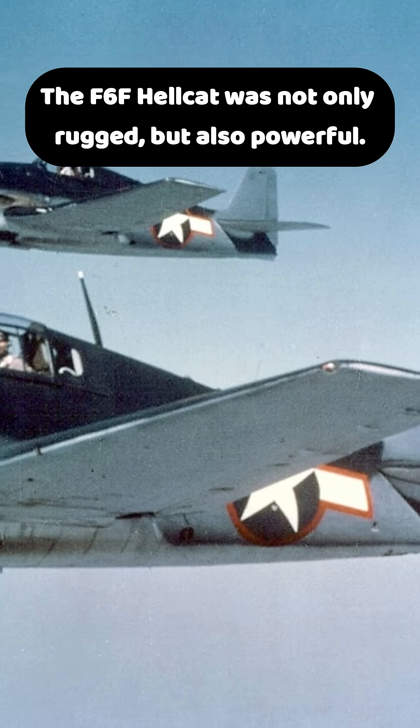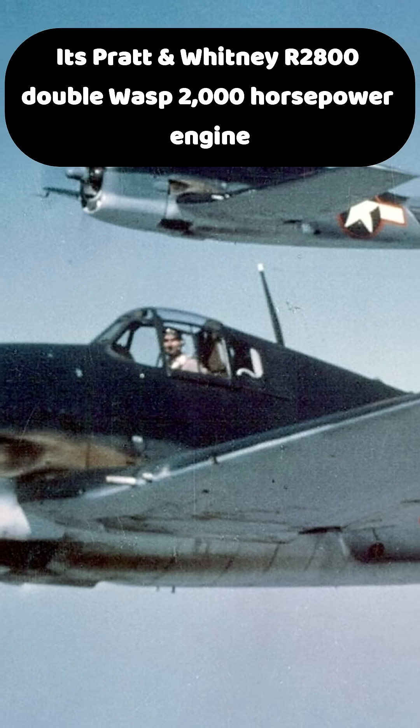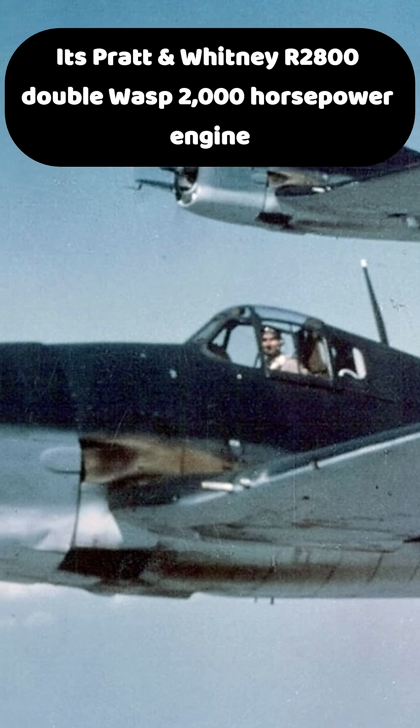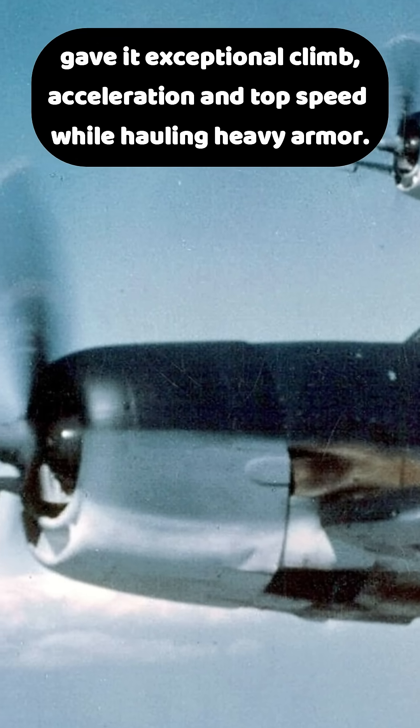The F6F Hellcat was not only rugged, but also powerful. Its Pratt & Whitney R2800 Double Wasp 2,000 horsepower engine gave it exceptional climb, acceleration, and top speed while hauling heavy armor.